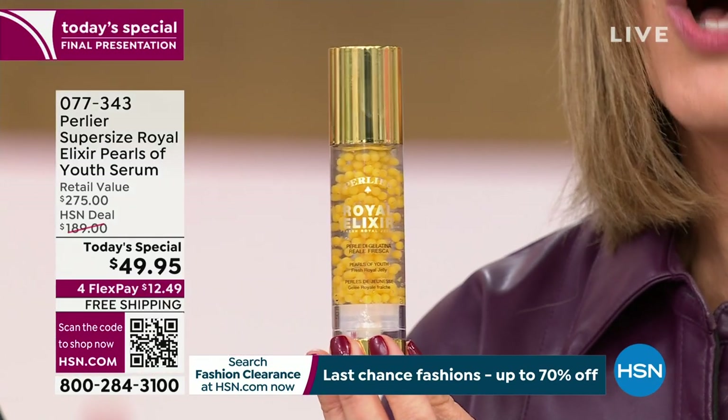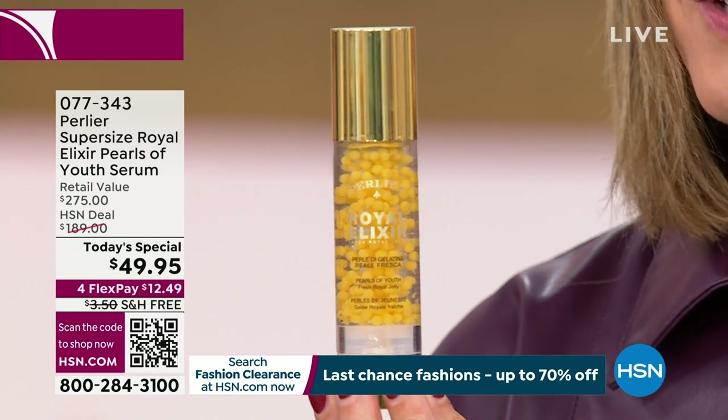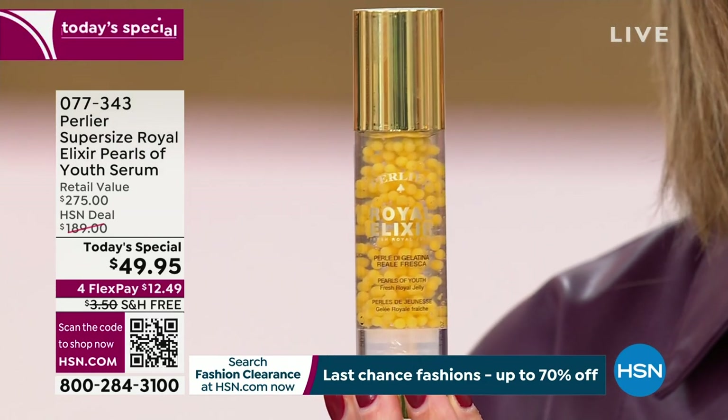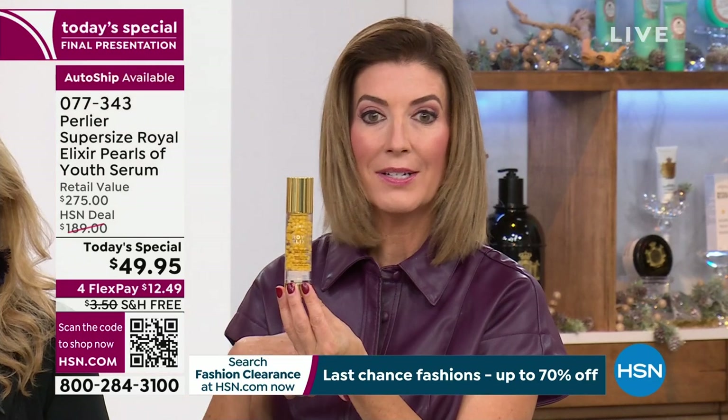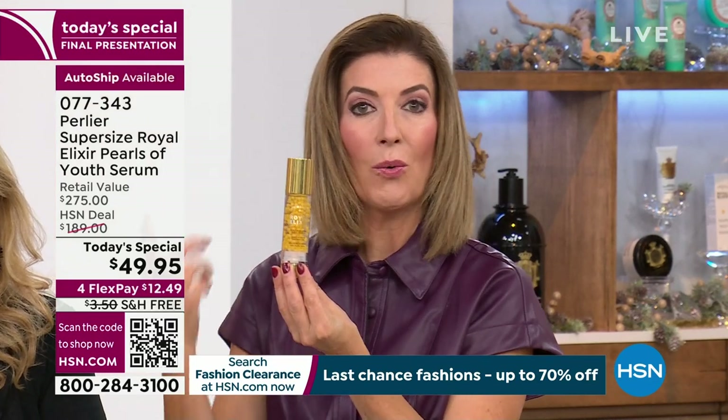You might really kick yourself if you don't do autoship. Right now you can lock this in and get one delivery, but what if you love it and want to order it again? Our Today's Special ends at midnight, so you will not get this size for this price — you'll spend $275. If you lock it in on autoship, you can receive this size as often as you'd like for the next few months, even the next few years, at $49.95. The good news is you can cancel autoship at any time.